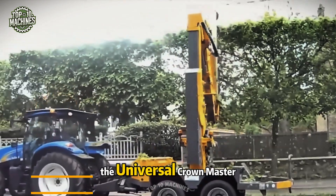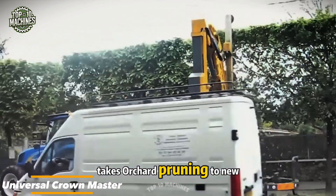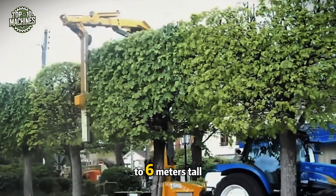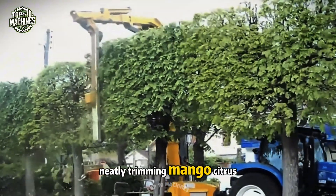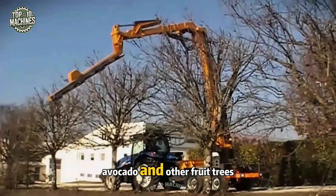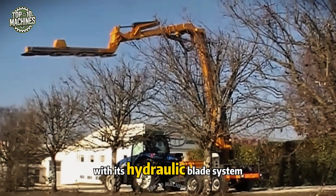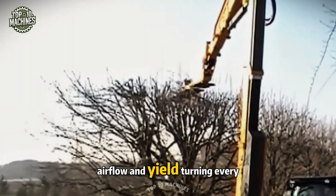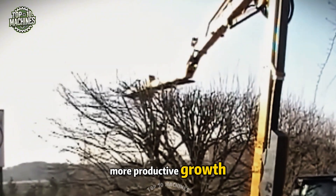The Universal Crown Master takes orchard pruning to new heights — literally. Hitched to a tractor, this canopy sculptor reaches four to six meters tall, neatly trimming mango, citrus, avocado, and other fruit trees. With its hydraulic blade system, it shapes the treetop for better light, airflow, and yield, turning every cut into healthier, more productive growth.